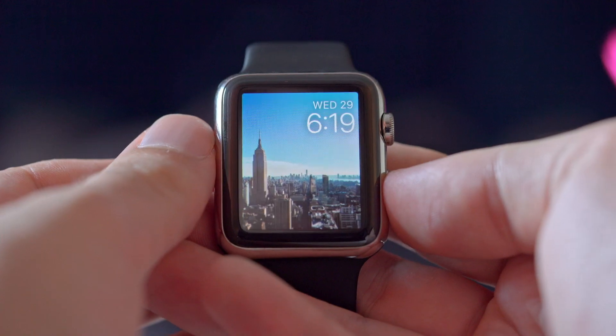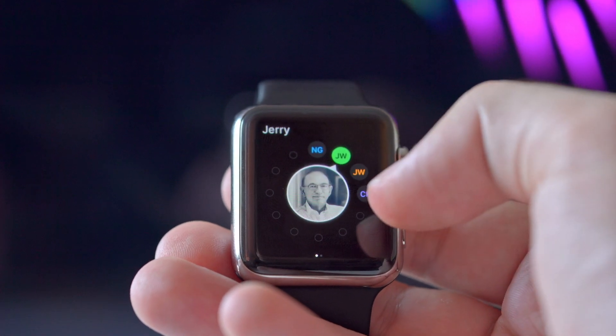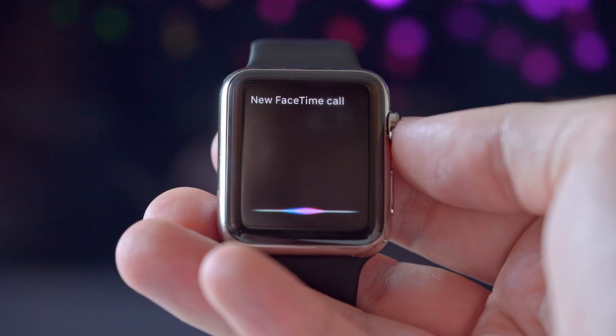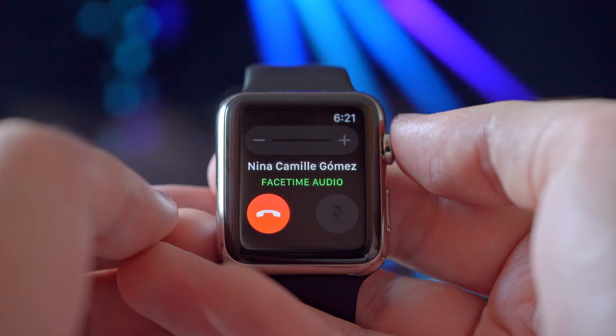They also updated the friends system so you can now add more friends and group them into categories — like co-workers and family, all separated into different groups. They've also integrated FaceTime Audio, which is great for making free high-quality phone calls over Wi-Fi. You can also now do multi-color sketches, though to be honest that's a feature I've never really used much.